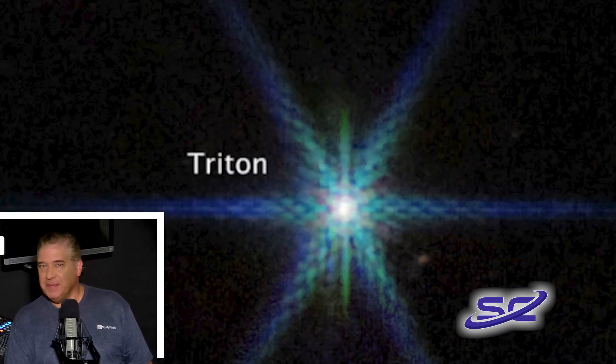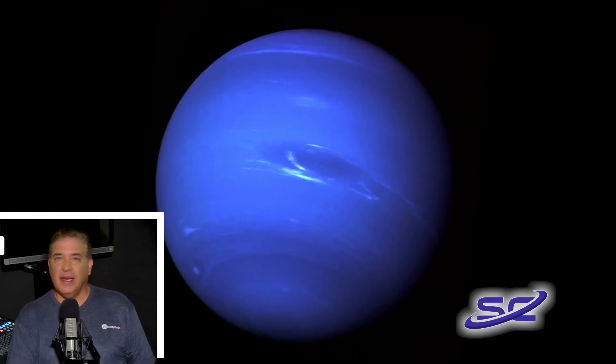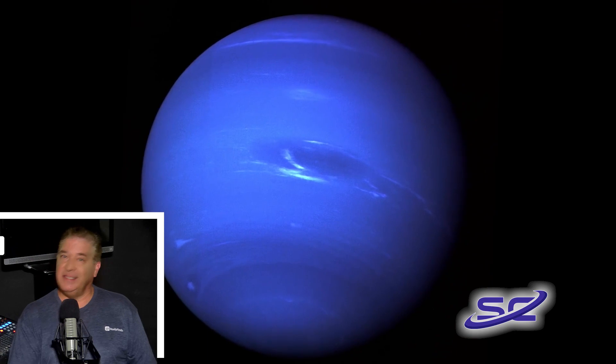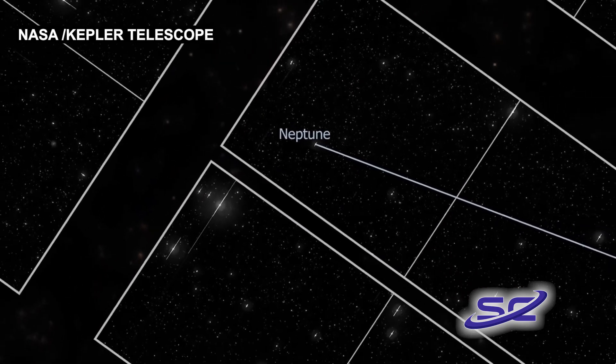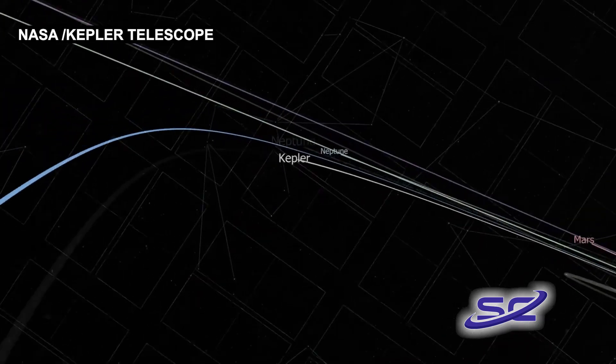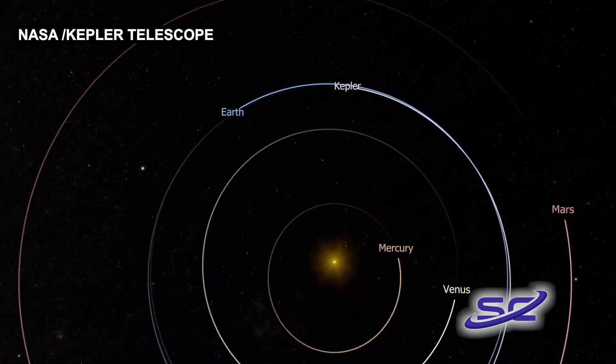As the European Space Agency explains, located 30 times farther from the Sun than Earth, Neptune orbits in one of the dimmest areas of our solar system. At that extreme distance, the Sun is so small and faint that at high noon on Neptune, it's similar to a dim twilight here on Earth.